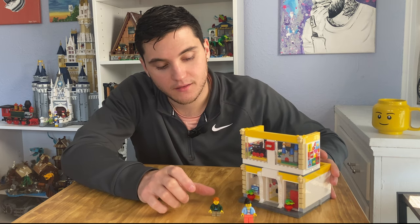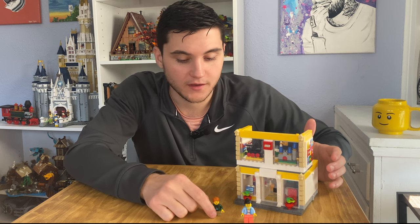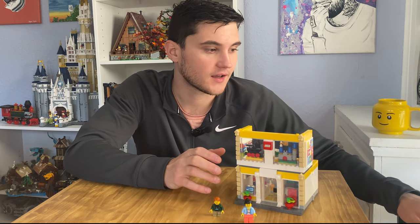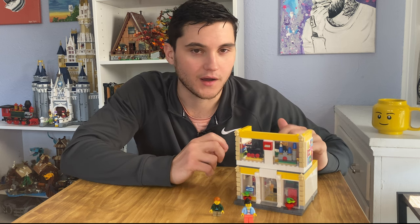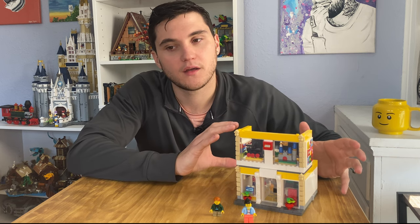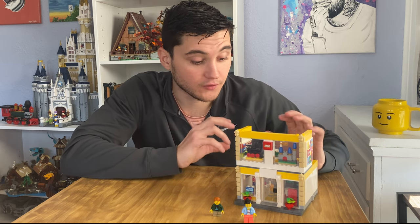I really wish that this store had a Lego employee. For example, if one of the minifigures were to purchase a Lego Ninjago set or that Star Wars set that's coming out soon, they can't — there's no Lego employee to check them out. I feel like that would have been a really cool addition to the set.